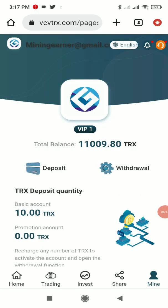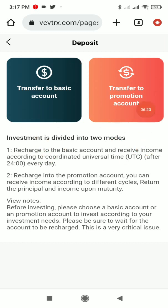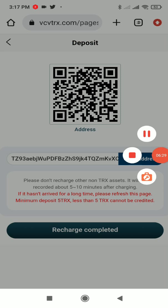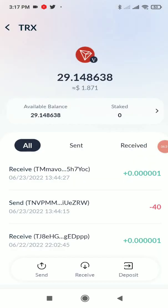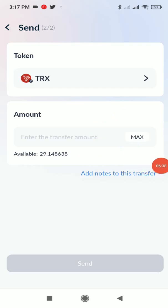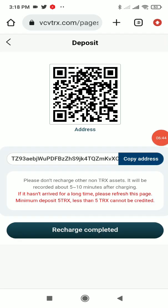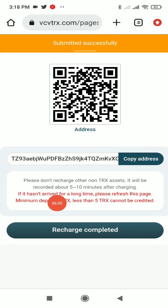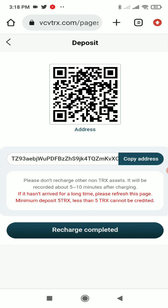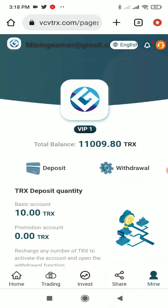For the deposit process, click the Deposit button — you'll get two options: transfer to basic account or transfer to promotional account. Click your preferred option, copy the wallet address, go to your TRX wallet, click Send, paste the address, enter the amount, and click Send. Then click Recharge Complete and wait for the TRX to arrive. The minimum deposit is only 5 TRX, which is a very low barrier.